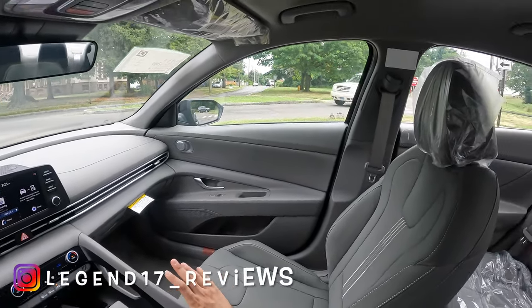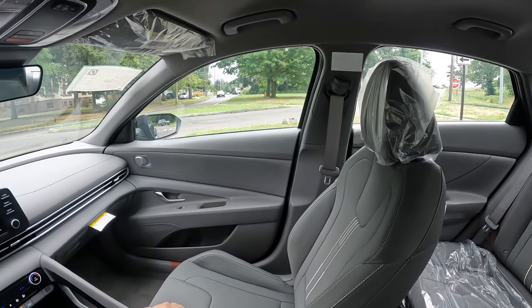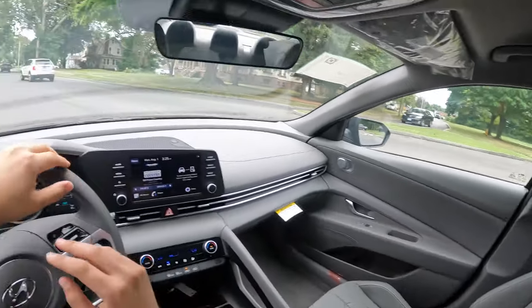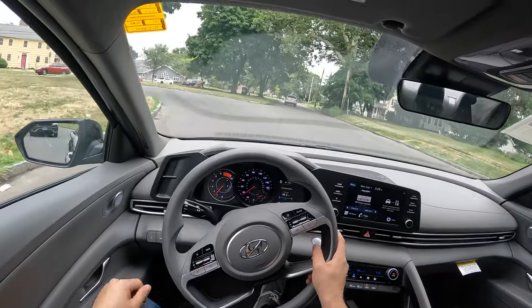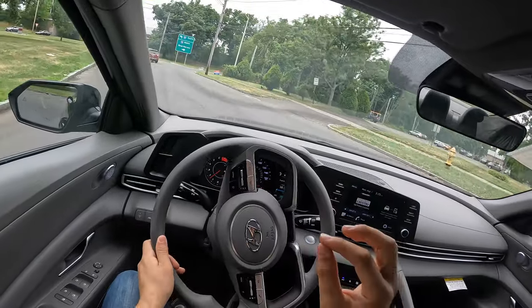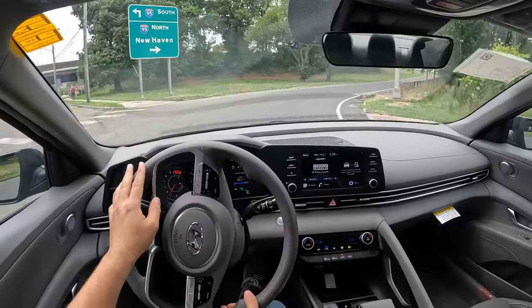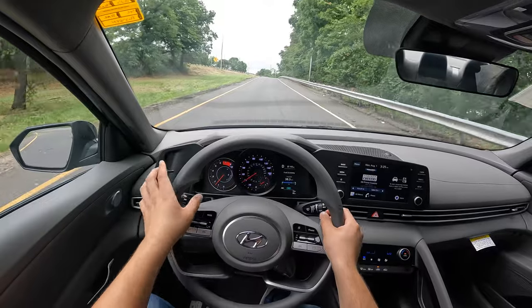Hyundai killed it with the Elantra — much, much better than the Civic. It's just sad that Honda has been making cars for a really long time and messed up the road noise on the Civic. The new Civic is really, really nice, but they messed up on the road noise and tire noise. So definitely, I would choose the Elantra over the Civic, because the Civic is just too loud on the highway.